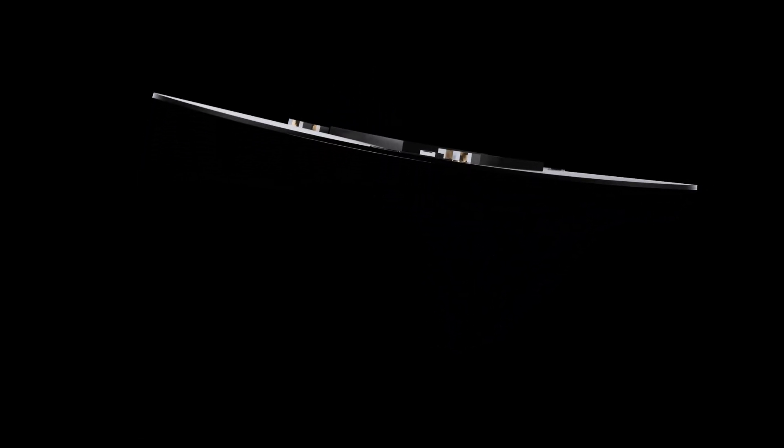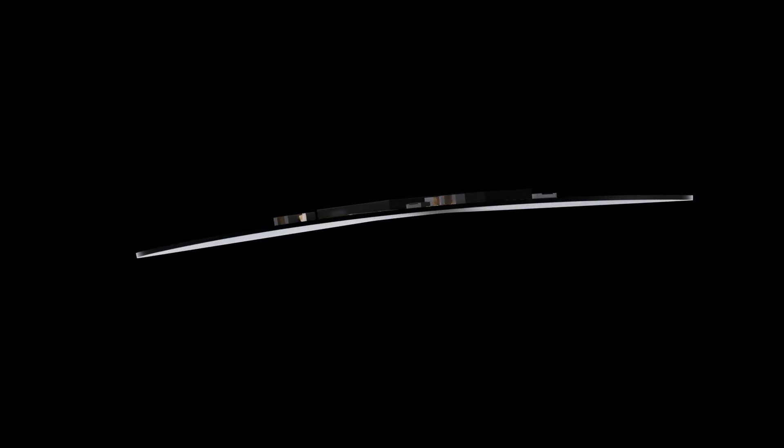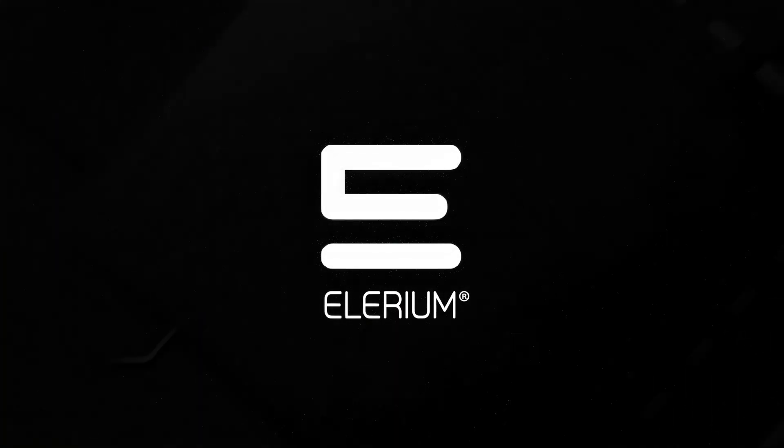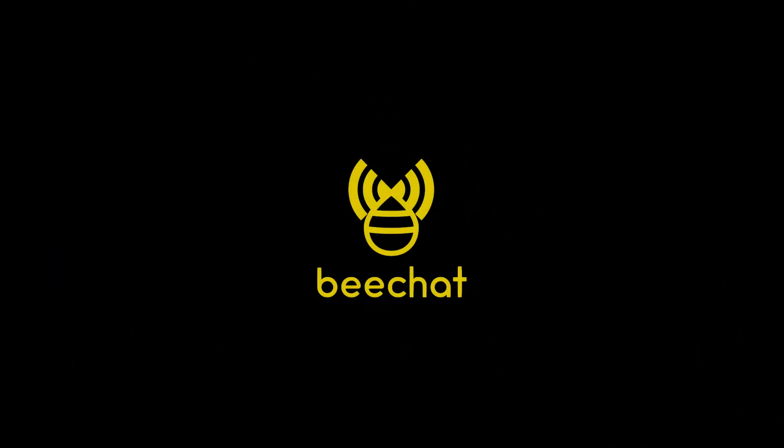Its small size of only 24mm, and the option of a rigid or flexible tag solution, enables implementation into any kind of project — setting the new standard for NFC technology. Elyrium, by bchat.